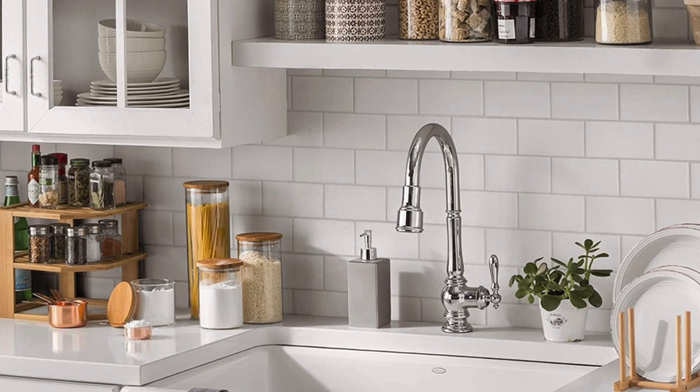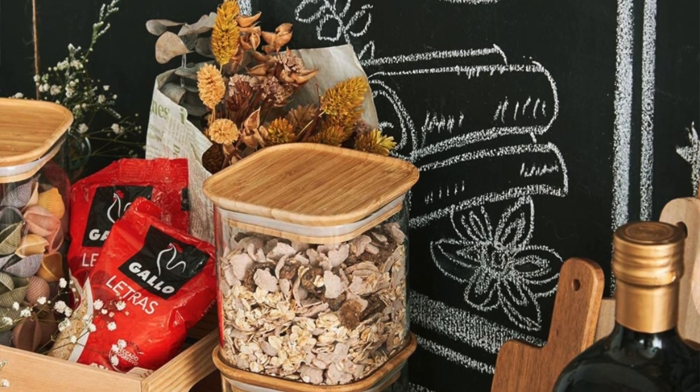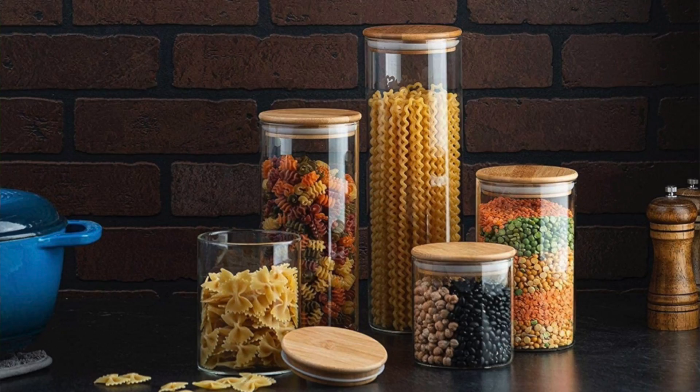Bamboo lid organizers — don't get me wrong, I think they look beautiful and very aesthetically pleasing. But those bamboo lids are really hard to clean. I tried a few brands and most of them — after a couple of months — would get really black underneath and smell really bad. Not to mention the suction wouldn't close properly after a year. Regular containers or reused mason jars work ten times better than these bamboo containers.